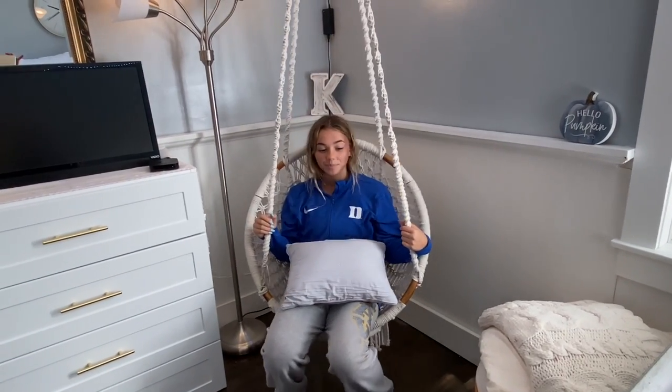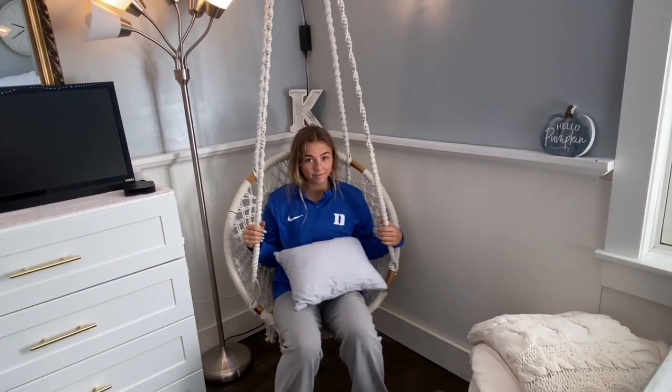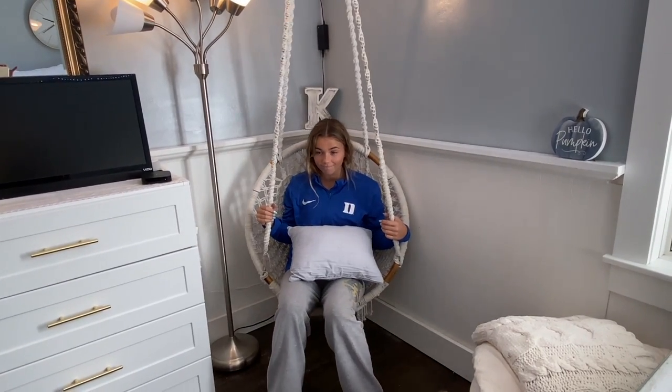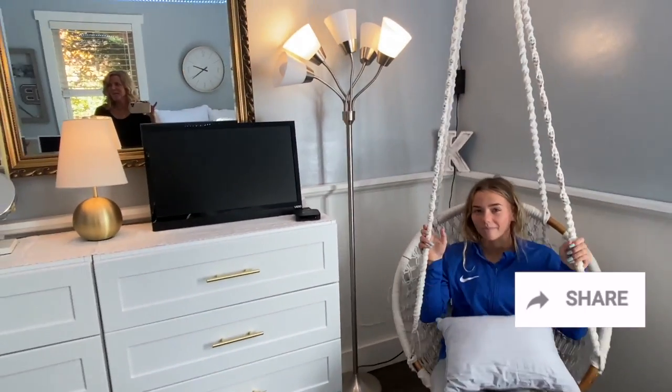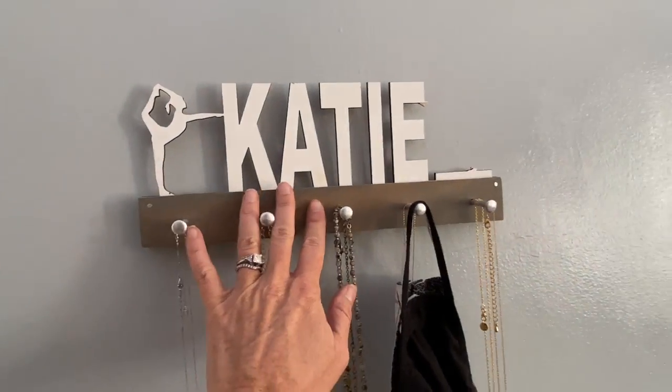The room went from purple and yellow to green and pink, then blue, then a different blue over Christmas, and now gray. Kate's had that hanging chair since the blue room. Before this renovation it was really hard to even sit in it — you couldn't get to it because of all the clutter and the bed was right there. But now so many people have used it since we moved the bed. Her friends are coming over tonight and they get to see the room for the first time.